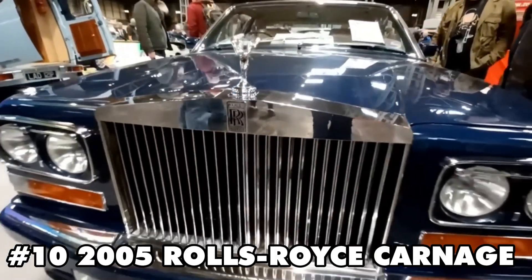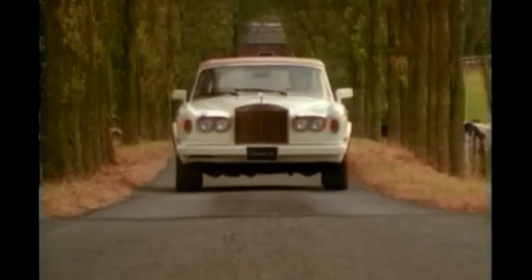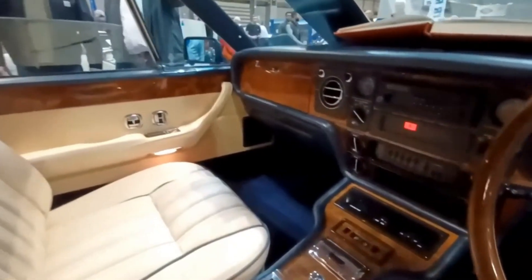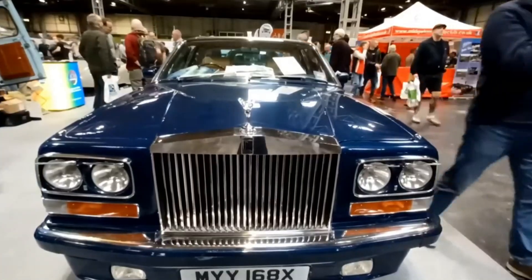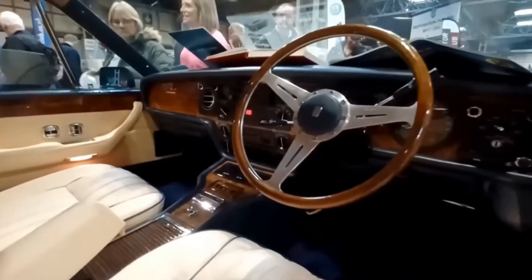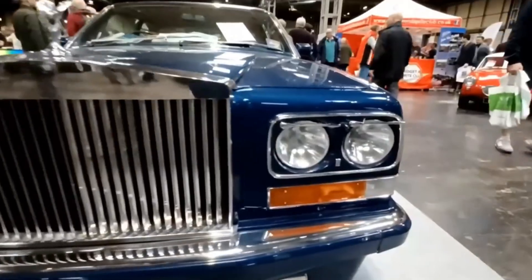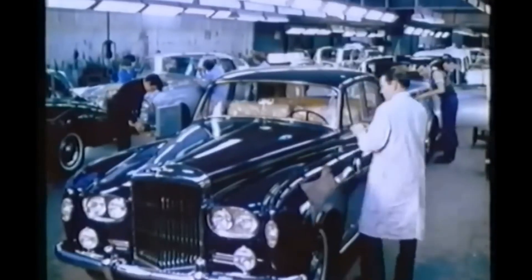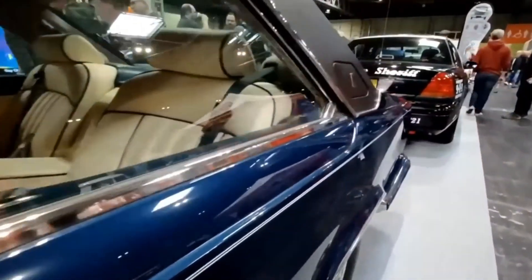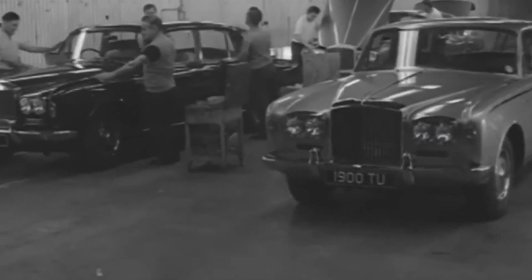Number 10 is surely a real treat. Feast your eyes on the 2005 Rolls Royce Corniche, a head-turner dressed in the elegant Wildberry paint with a Bordeaux soft top. The luxury continues inside with plush, oversized leather seats that practically scream opulence. This beauty is practically fresh off the lot, boasting a mere 12,739 kilometers on the odometer, which translates to less than 800 kilometers per year of use. This car comes with a complete service history, ensuring you'll have a clear picture of how well it's been cared for. This incredible ride is up for grabs in Spain for just $29,000 — a slice of luxury at an unbelievable price.